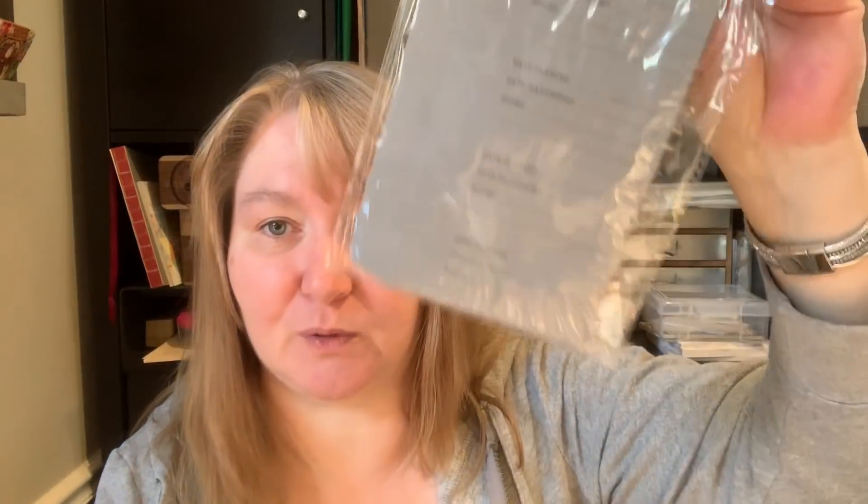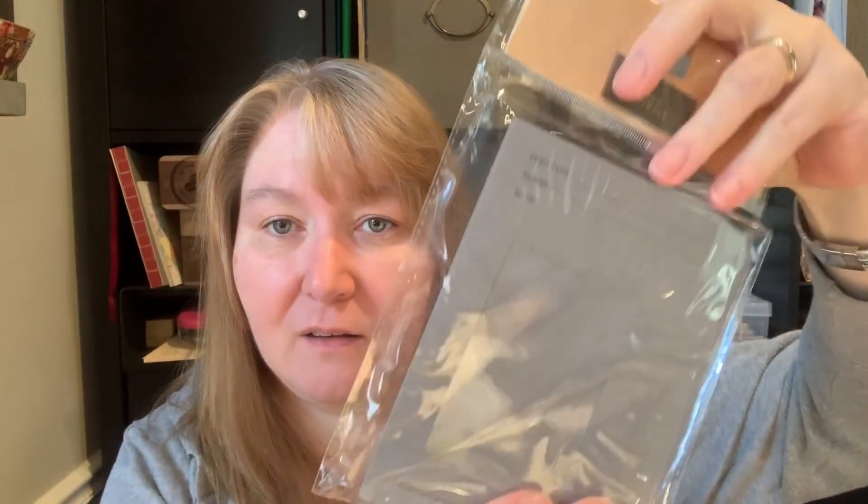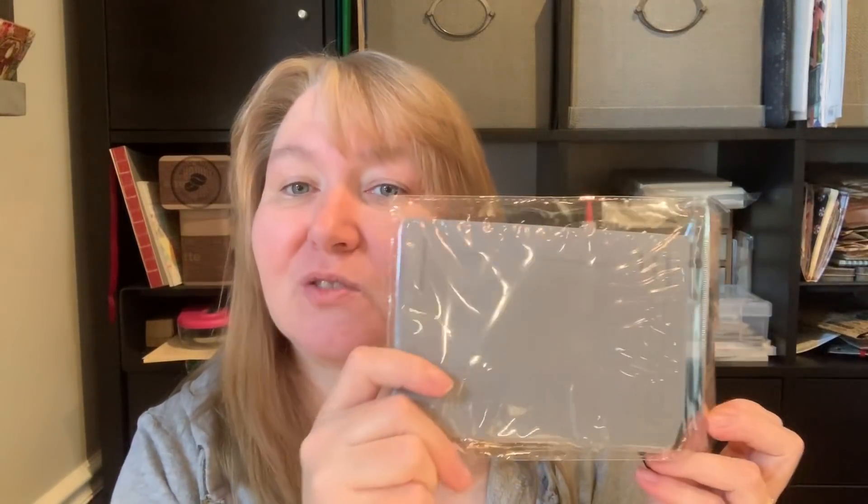She got me some of the seed envelopes from Target! They are a very in-demand crafty item right now — the seed packages. Thank you so much.